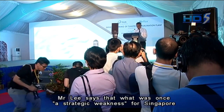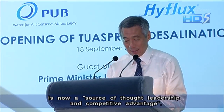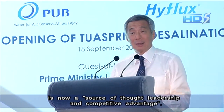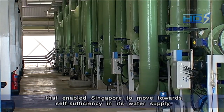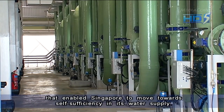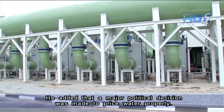Mr Lee says that what was once a strategic weakness for Singapore is now a source of strength, leadership and competitive advantage. He listed several factors including political leadership that enables Singapore to move towards self-sufficiency in water supply. He added that a major political decision was made to price water properly.